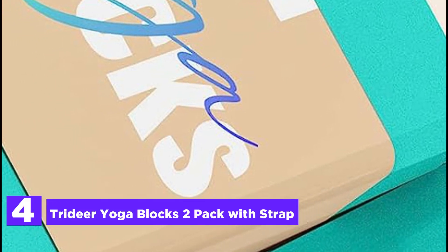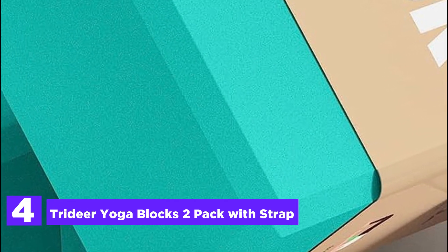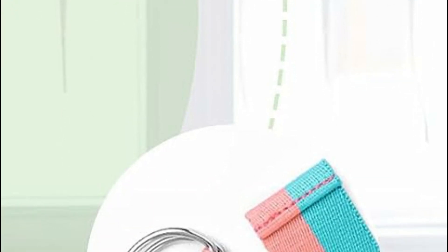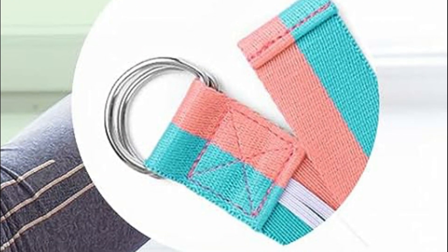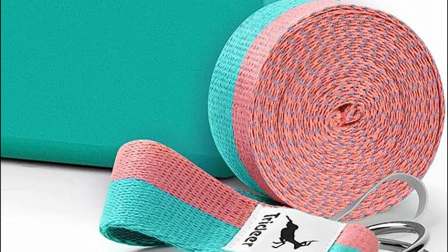At number 4, the Try Deer Yoga Blocks 2 Pack with Strap. Discover the ultimate companion for your yoga journey with this widely favored set of blocks and straps, tailored to fit the majority of yoga classes seamlessly. These essential props will be your caring guide, ensuring correct alignment as if you had a private yoga instructor by your side. From triangle to half moon, these blocks and straps will assist you effortlessly into each pose. Embrace the help of top-notch straps, which make holding poses a breeze.